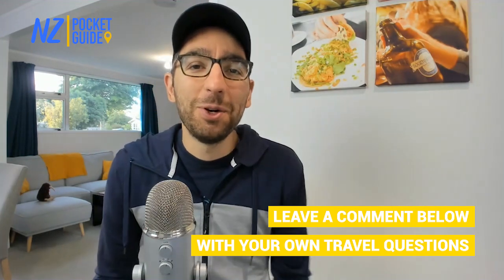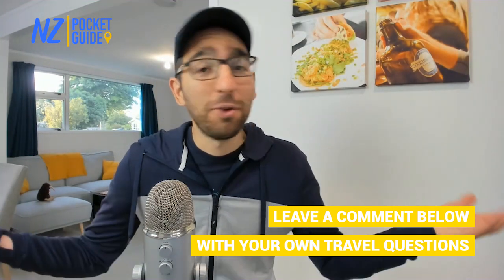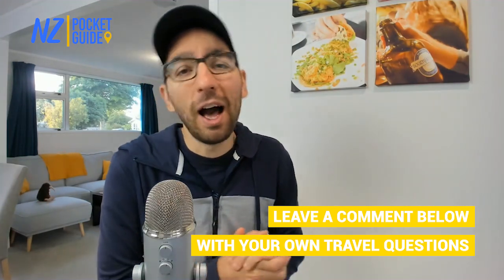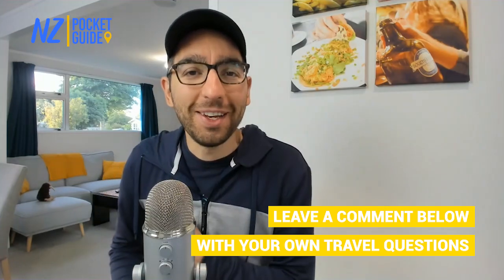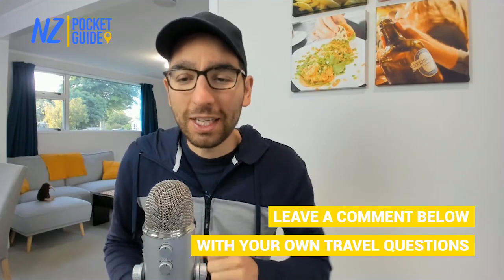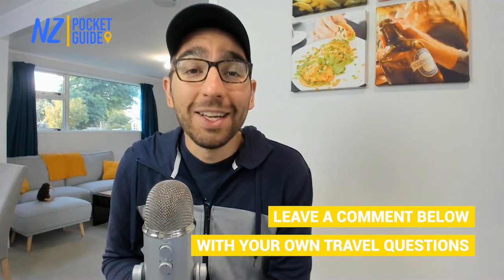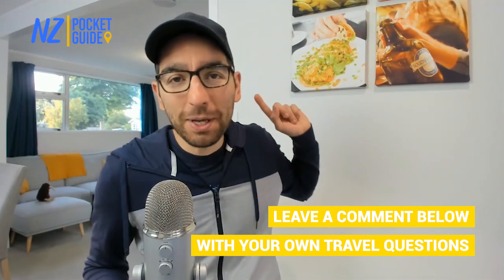If you found this video useful, make sure to like and subscribe — it's a free way to support the channel. Stay safe, keep being happy, and we'll see you in the next video where we keep exploring this beautiful area of New Zealand. See you on the next episode of New Zealand's Biggest Gap Year — bye bye!